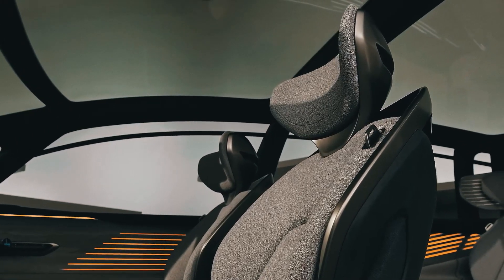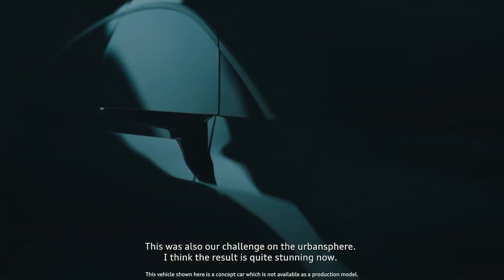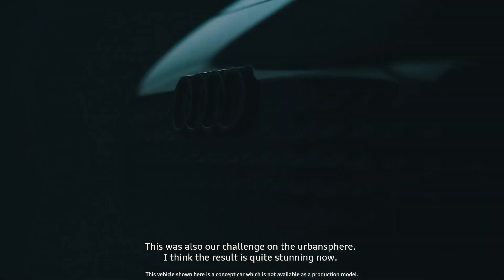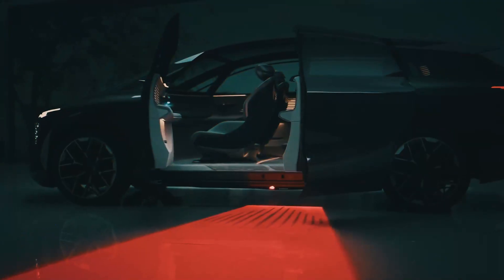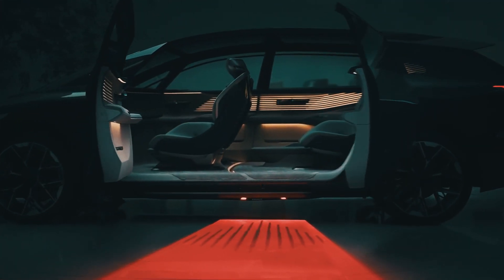The front optics deserves special attention. The entire front section is made luminous — pixel cells can light up in different colors and change brightness, forming a pattern of grille, large turn signals, or warning signs for pedestrians.